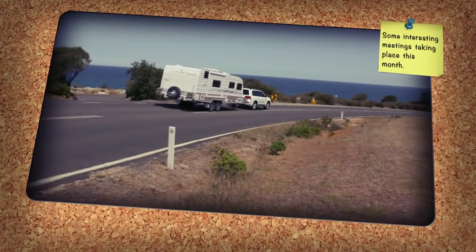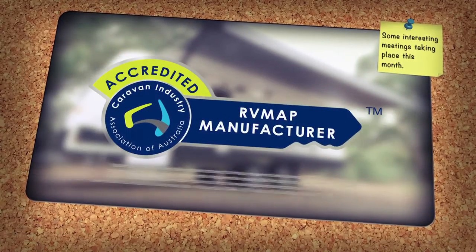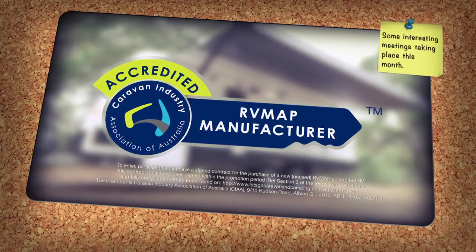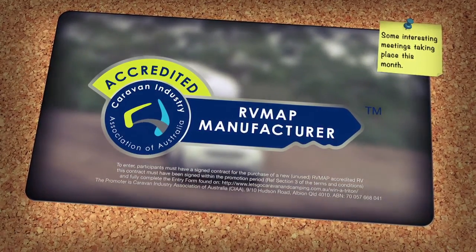If you're purchasing a new caravan, then look for the RV Map Manufacturer's Key and you could win a Mitzi Triton. It's that easy. The RV Map Manufacturer's Key is a symbol of the manufacturer's commitment to build and supply product to all relevant Australian design rules, regulations and Australian standards.